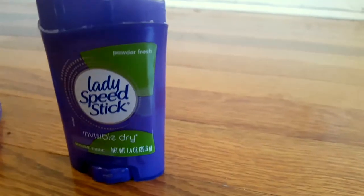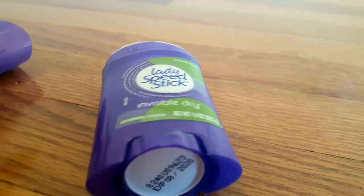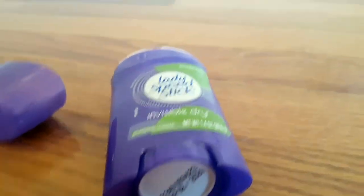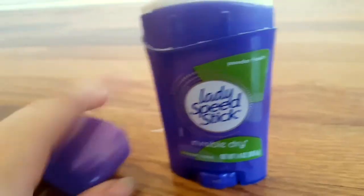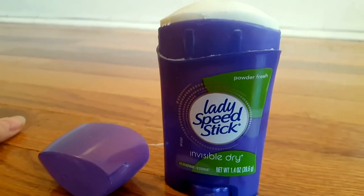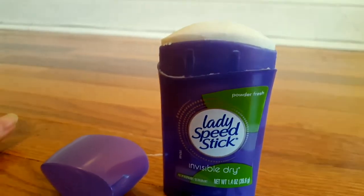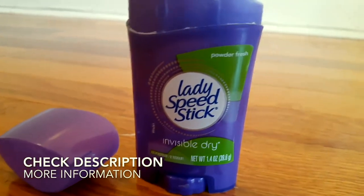Do not use it on broken skin — you could have a reaction of some sort. And don't let your kids eat it, because that's what kids do — they just put things in their mouths sometimes, so make sure you don't let your kids play with this product. Lady Speed Stick has other products that are very similar to this one — I would definitely check them out. I really like this one.